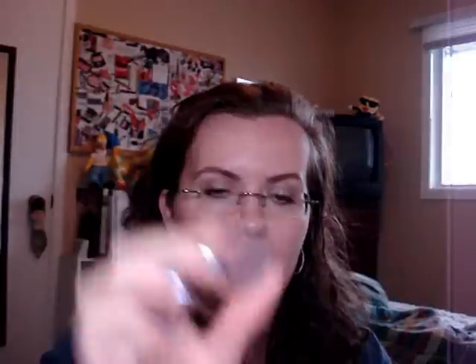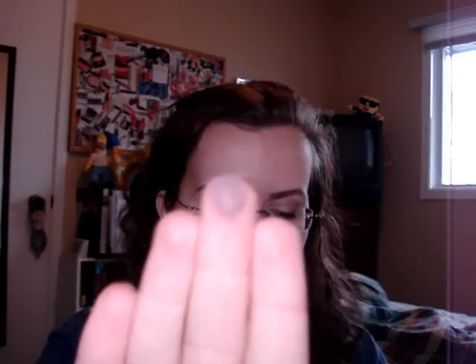My most recent MAC purchase included Blackberry. I love this color for a smoky eye — it's a mid-tone plum, but it's a cool plum. The other plum-y colors I have from MAC tend to skew more on the warm side, but this one is much more cool, kind of blue-y purple.